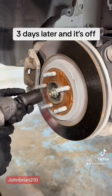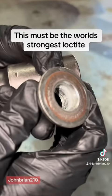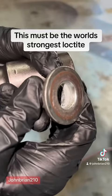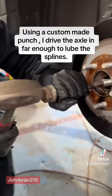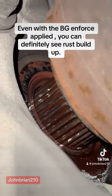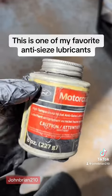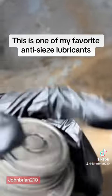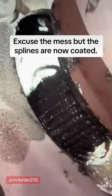Three days later and it's off — this must be the world's strongest lock ring. Using a custom-made punch, I drive the axle in far enough to lube the splines. Even with the BG and 4 supply, you can definitely see rust buildup. This is one of my favorite anti-seize lubricants — excuse the mess, but the splines are now coated.